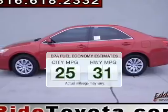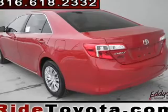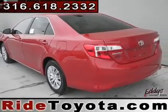In the city or on the highway, you'll spend less time at the pump with this fuel-efficient vehicle. The powertrain includes front-wheel drive with an efficient four-cylinder engine.